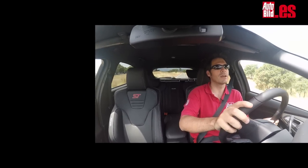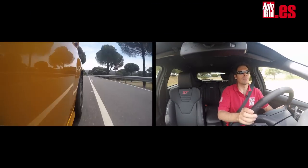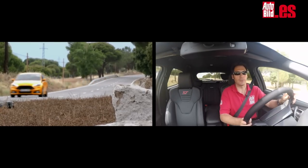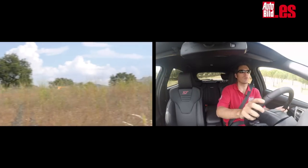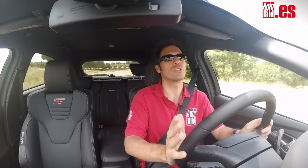La configuración de la suspensión se llama ST, es específica, muy dura, muy firme. Me atrevería a decir que en un viaje de 300 kilómetros te vas a cansar de que copie tanto y tan bien cada centímetro de asfalto. Pero a cambio, en una carretera bien hecha como esta, tienes mucha diversión por delante porque vas a ser capaz de guiar este Focus de forma muy precisa, a altas velocidades y sin mucha dificultad.